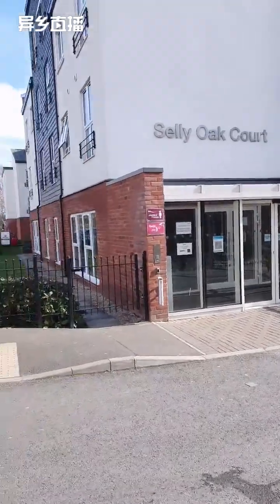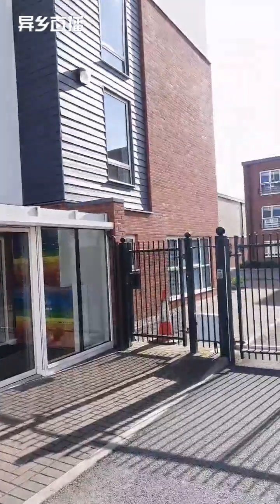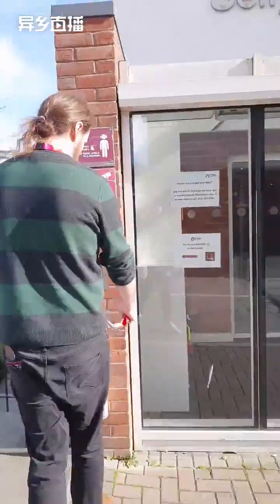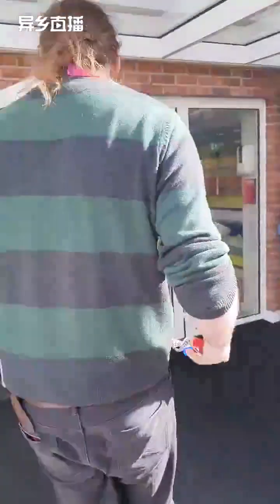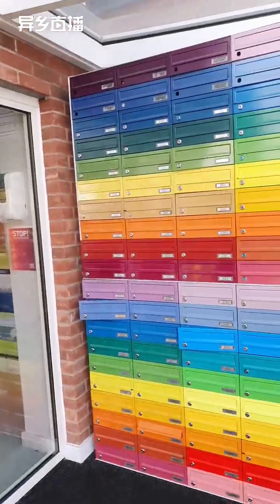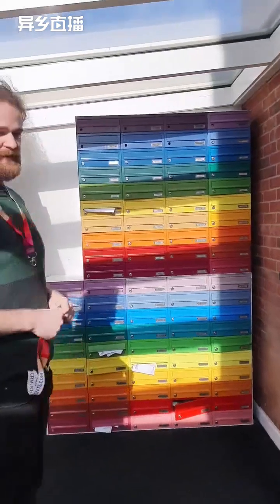So this is the main entrance. The building is very secure — every tenant has a fob and a key to get in. Straight into the entrance are the post boxes. Every single flat has their own post box so you can check your post, and it's all very secure in here.